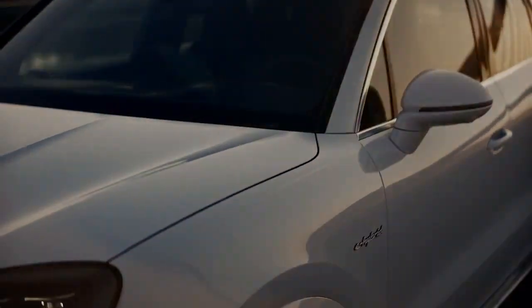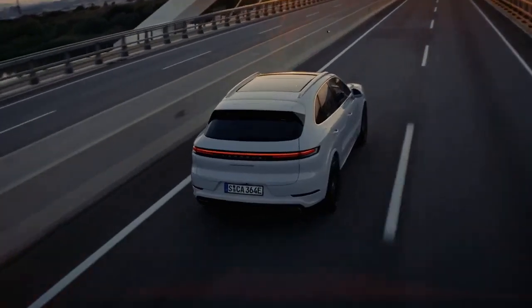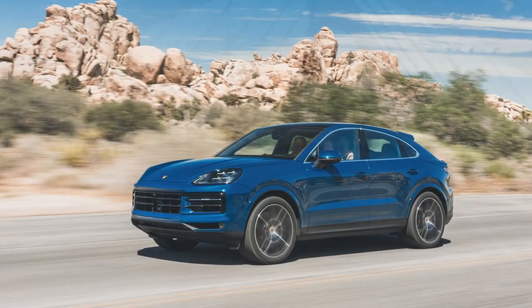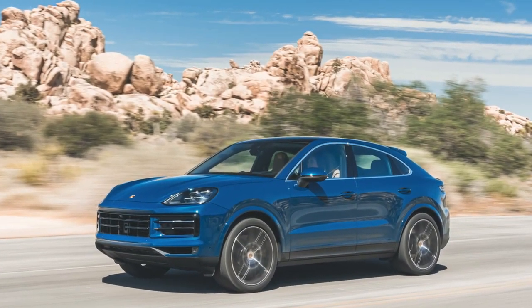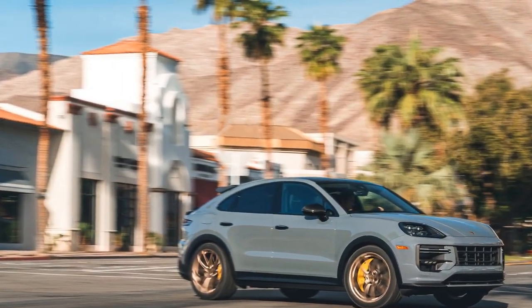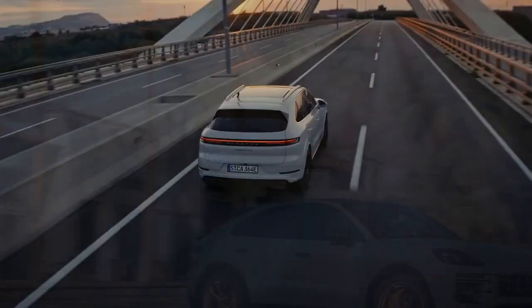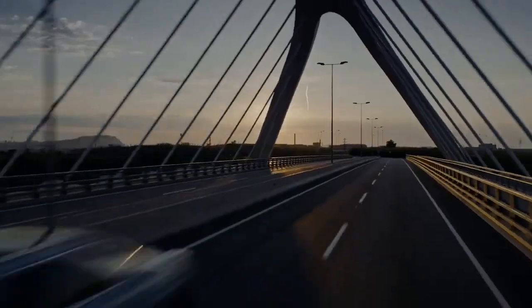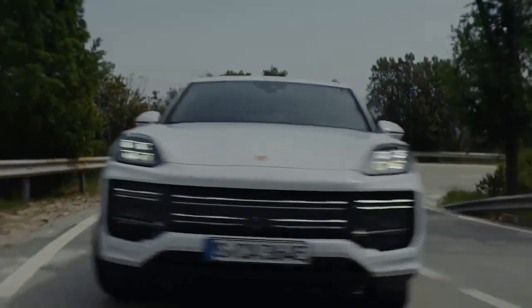Tested with standard all-season tires and optional air springs equipped with PASIM, this hefty SUV — weighing over 5,000 pounds — accelerated from 0 to 60 mph in a brisk 4.5 seconds and completed the quarter-mile dash in 12.9 seconds at 107.9 mph. Impressively, it achieved a two-way average lateral acceleration of 0.90 g and navigated the Motor Trend figure-8 in 25.6 seconds, averaging 0.75 g in all directions.